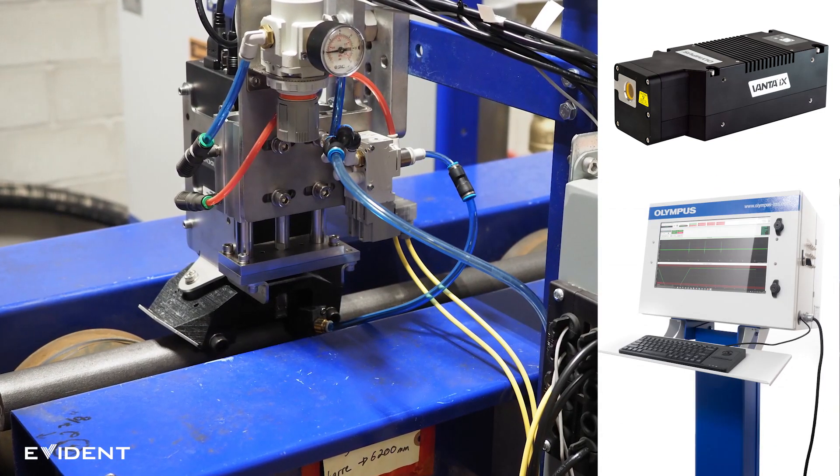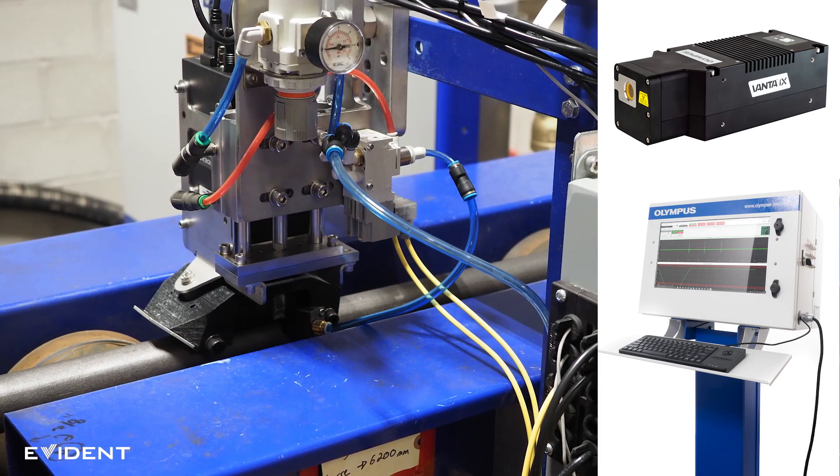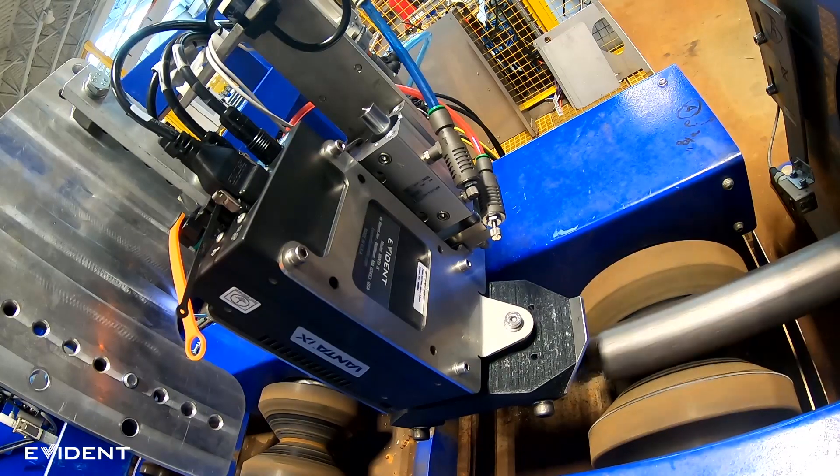The turnkey installation includes a complete mechanical assembly, electrical panel, and operator cabinet. The Vanta IX analyzer uses X-ray fluorescence to instantly verify the material composition of bars for quality control and assurance.